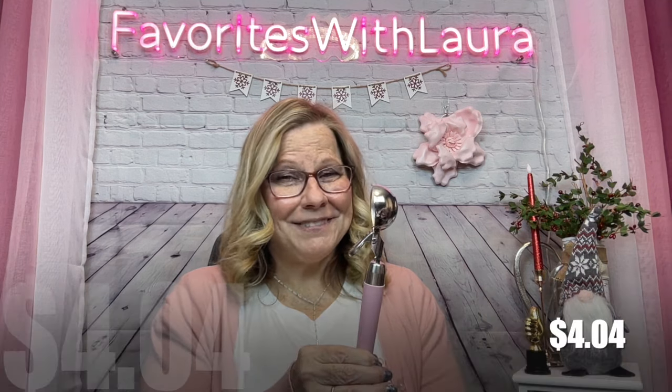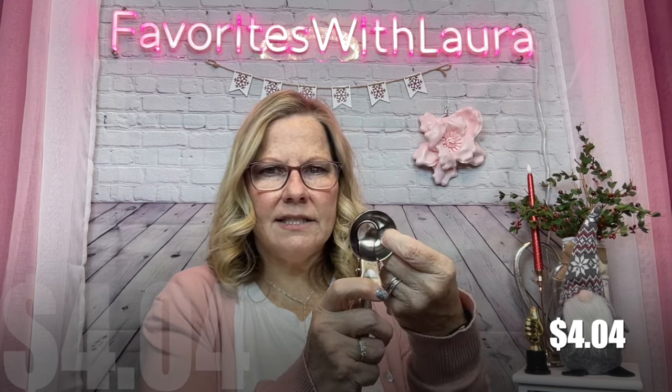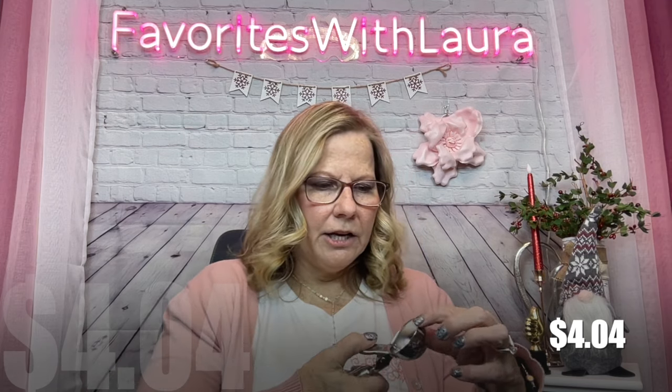I got this little scoop — I use it for all kinds of things, not just ice cream but cookie dough too. What I love about this one is the center is always where I have trouble when scooping things out. The edge has a really sharp edge so it cuts into whatever you're scooping — cookie dough, whatever. I always have trouble getting stuff out and I thought, that's genius!